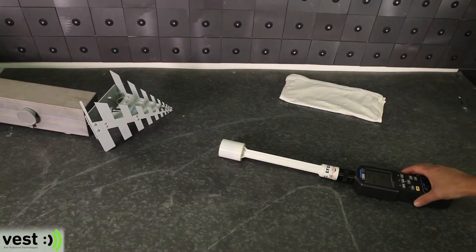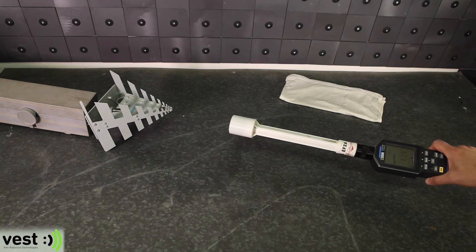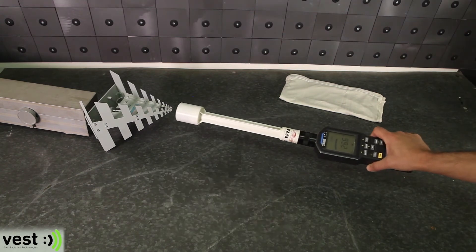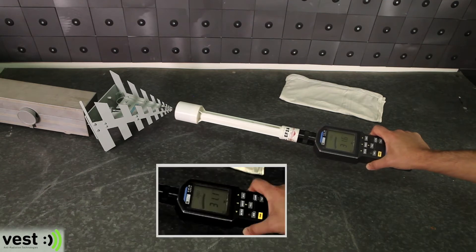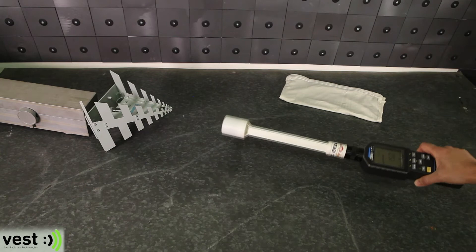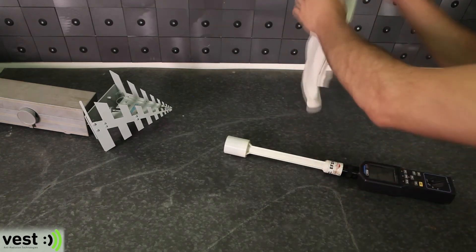Unprotected, the electromagnetic field meter registers the levels of radiation your baby might be exposed to, reaching 12.1 volt per meter. In greater proximity to the radiation emitting source, exposure levels jump as high as 31 volt per meter, the source representing any radiation emitting device at 4 gigahertz.